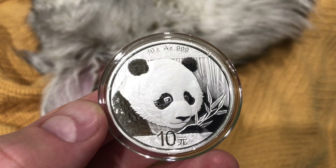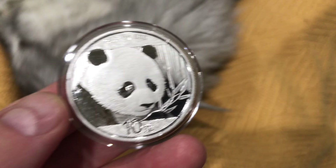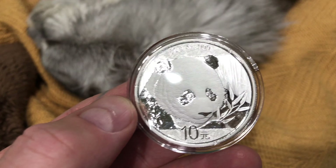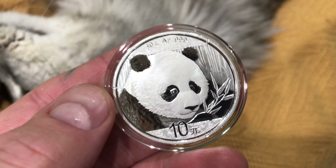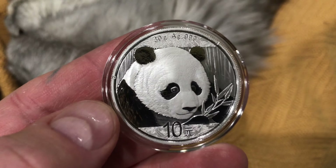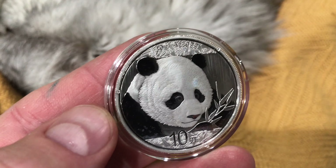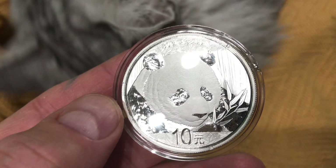This is 30 grams AG 999. Curiously enough, this is not one ounce, but if you do a grams to ounce conversion you'll find it's quite close. Look at that detail as I move it here with the light — look at the fur on the panda's face.